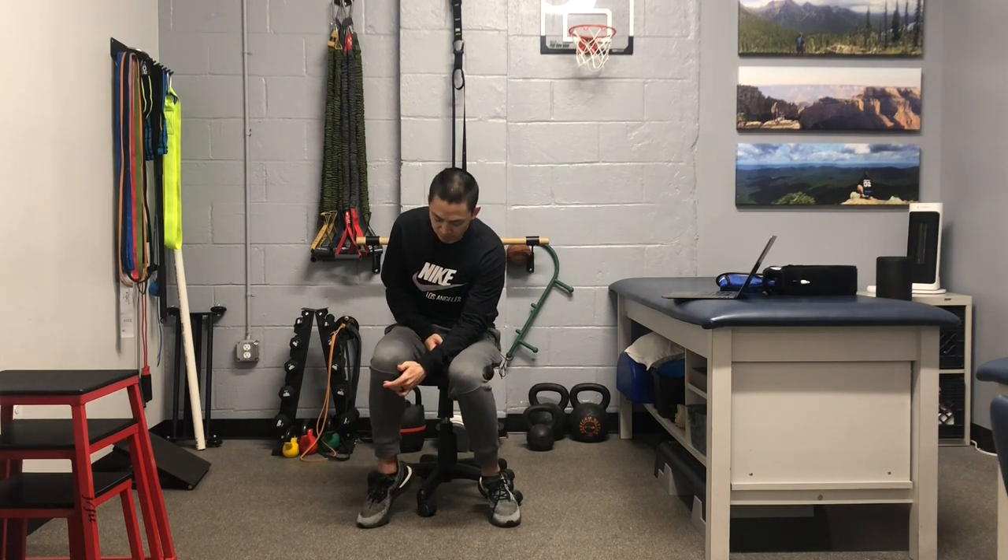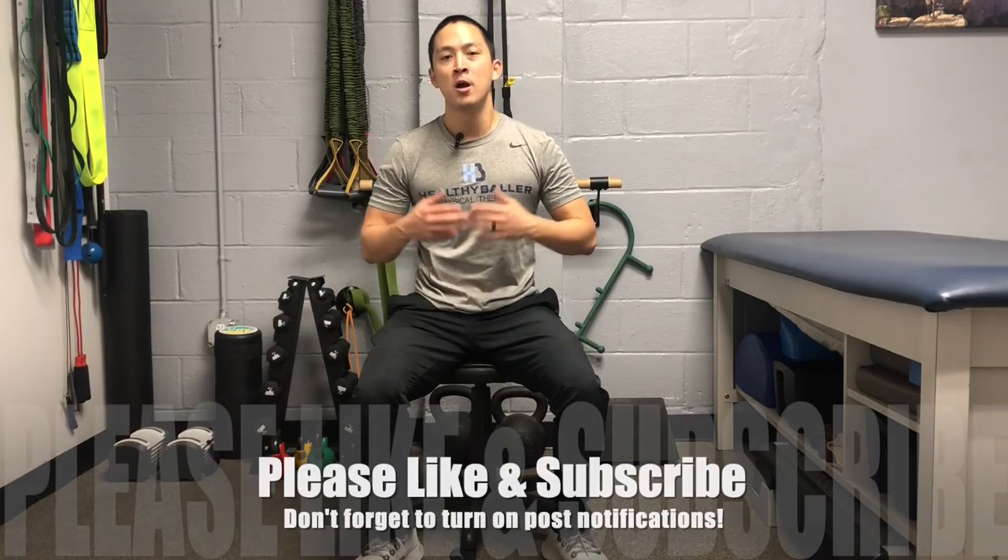I've seen a couple of these in my lifetime as a PT seeing ACLs, so it's not super common. Just to review: you're looking for proximal medial tibia pain, really tender to palpation, and really affected by the type of load they're doing.